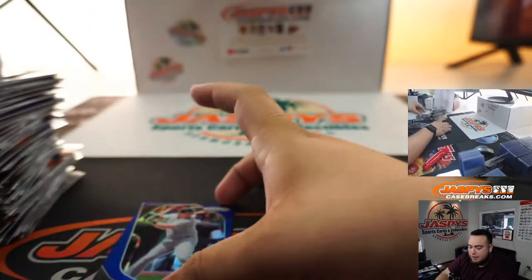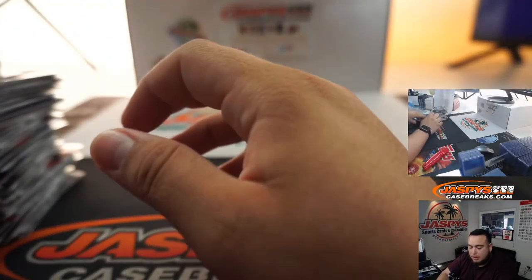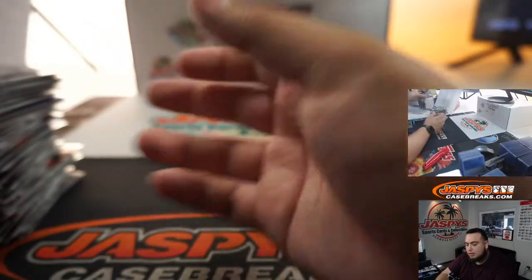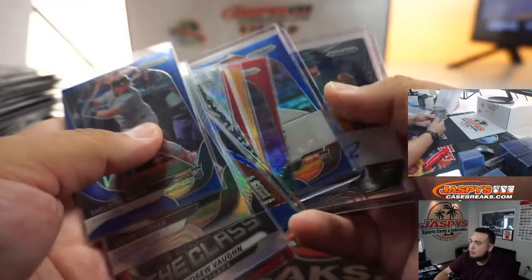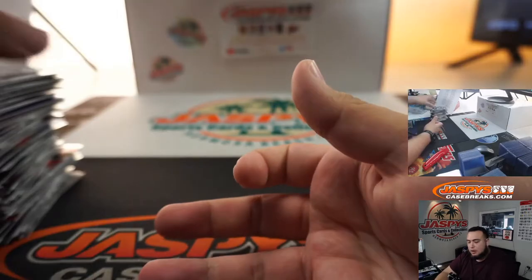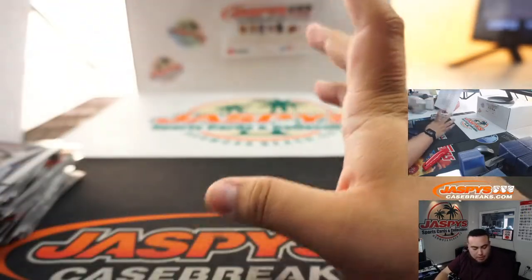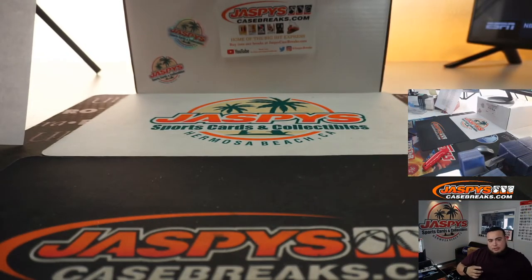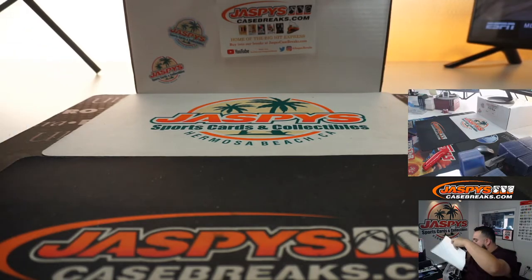Remember, everything but the veteran commons will ship — so the rookies, the base rookies, the inserts, the relative autos, and numbered cards. These will be top-loaded as well. Now let's see who's gonna win that mystery box and see what's in it. I saw one yesterday that Joe did — it was pretty nice, I think it was for Kyle, it was super loaded: break credit, some packs — pretty nice.